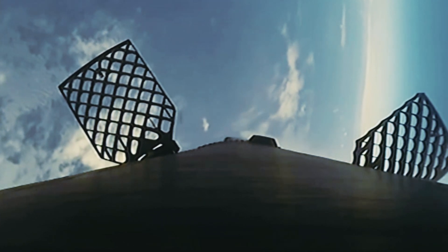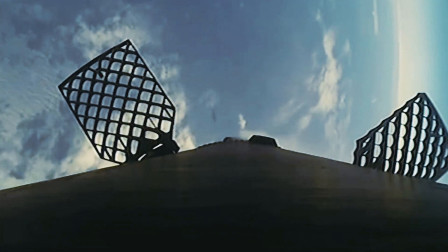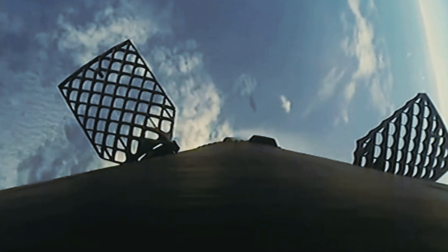Stage one, transonic. There's that call that the first stage is transonic, which means it's traveling near the speed of sound. Coming up next, we have landing burn, which should start in about 15 seconds from now.